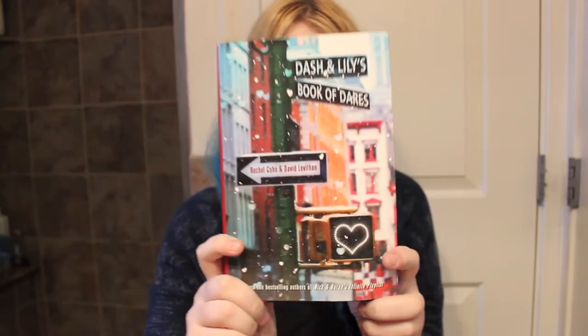Next I have Dash and Lily's Book of Dares by Rachel Kohn and David Levithan. I love David Levithan — he's one of my favorite authors and I haven't read this book yet so I decided I need it. It's a hardcover and it was like three or four bucks and it's in perfect condition, so I'm super excited. I love the cover — it's adorably pretty — and I love David Levithan's writing style, so I'll be super stoked when I read this one.